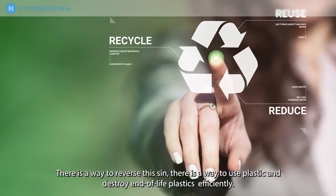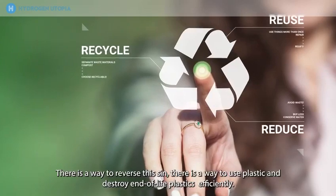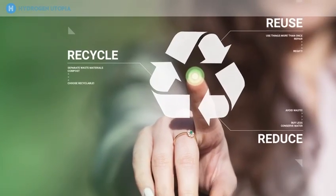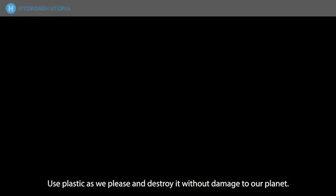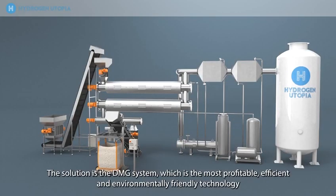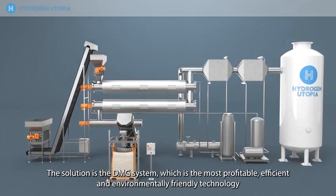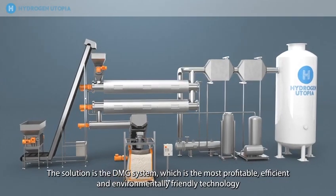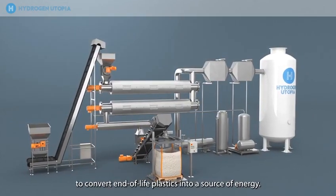There is a way to reverse this. There is a way to use plastic and destroy end-of-life plastics efficiently — use plastic as we please and destroy it without damage to our planet. The solution is the DMG system, which is the most profitable, efficient and environmentally friendly technology to convert end-of-life plastics into a source of energy.